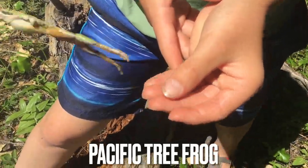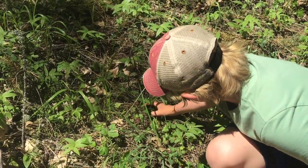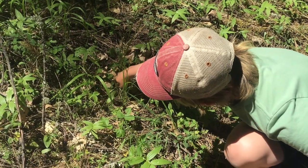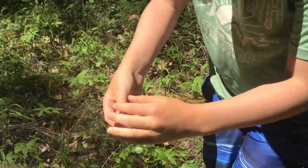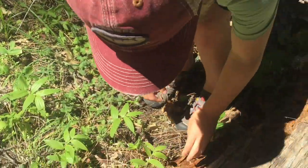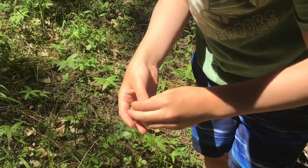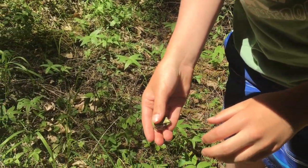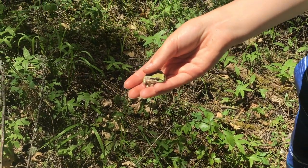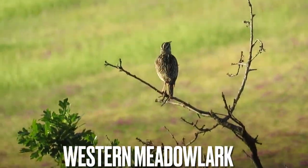There is a very big Pacific tree frog — it's about as big as they get. He's just hopping around here and we're right by Lithia Creek.